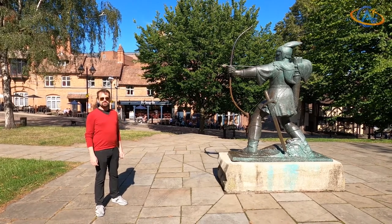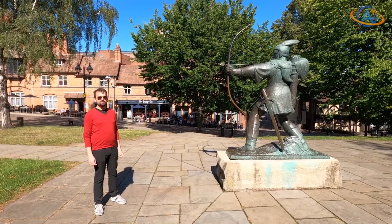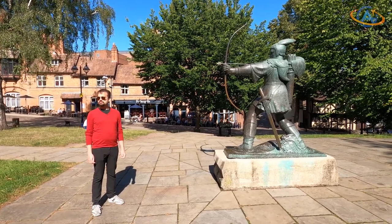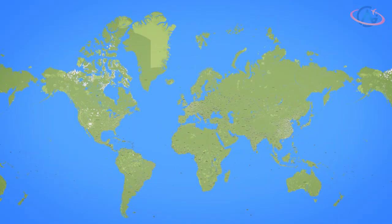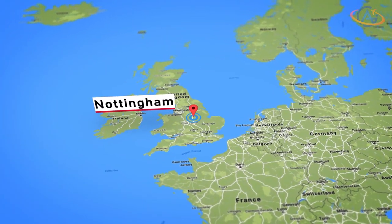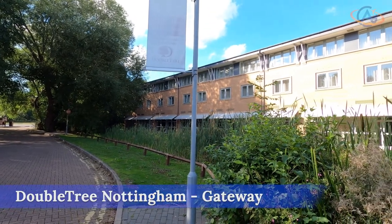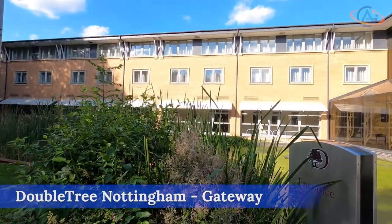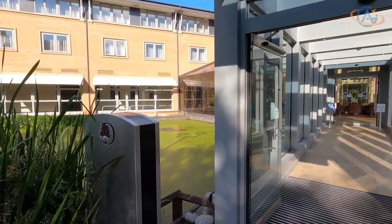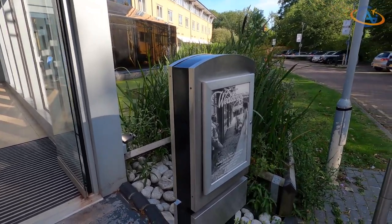Hello and welcome. Today we are looking for the Sheriff of Nottingham. After a nice meeting with the Sheriff, we went a little bit outside the city center to the Doubletree by Hilton Hotel, Nottingham Gateway.